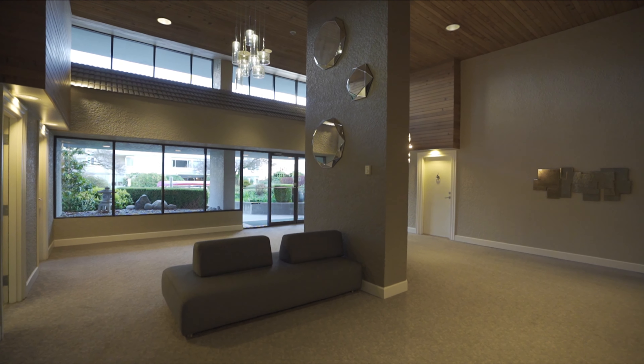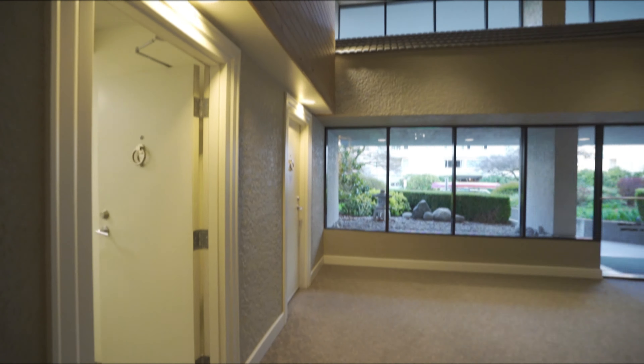This lovely unit is on the ground floor, so there's no waiting for any elevators.